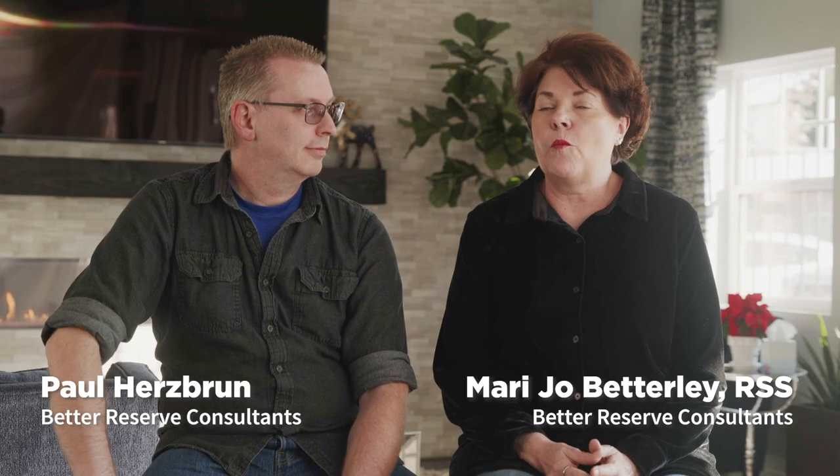Any reserve study specialist is welcome to personally call us and we'd be happy to talk to you about it. We proudly recommend the Roof Max product.